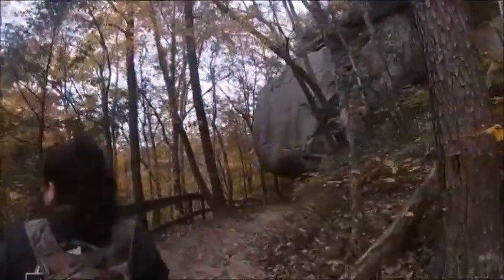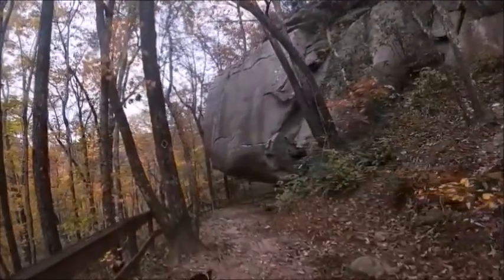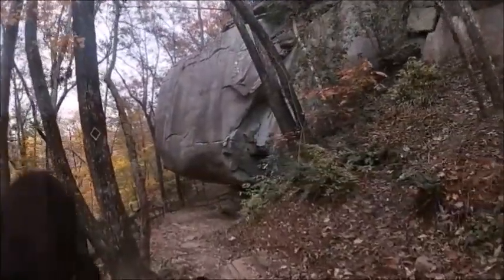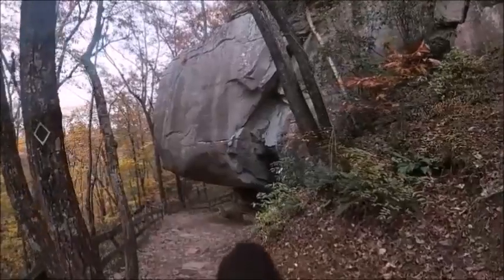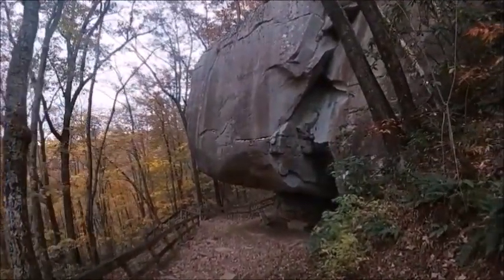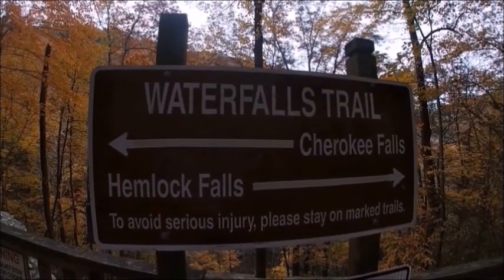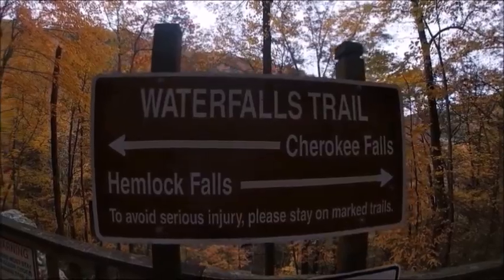Cloudland Canyon State Park has some of the nicest hiking trails they have to offer — beautifully marked and easy to navigate — with huge boulders along the way, nice cliff drop-offs, streams, and even waterfalls. There is Cherokee Falls and Hemlock Falls; we're going to show you Hemlock first and then the Cherokee.